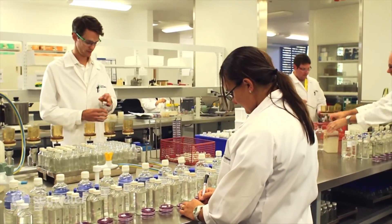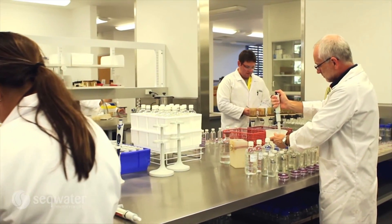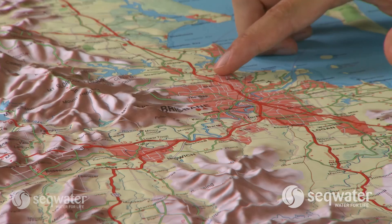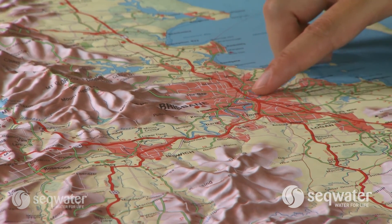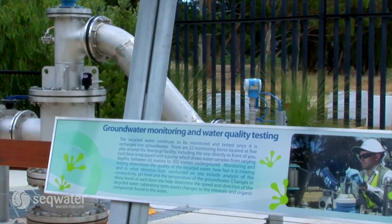Generally, the treatment technologies for groundwater are similar to those for surface water. As groundwater sources in our region are significantly smaller than surface water sources and not sufficient to meet our region's water needs as a single option, the cost to treat and supply the same volume of groundwater is comparatively higher than surface water.